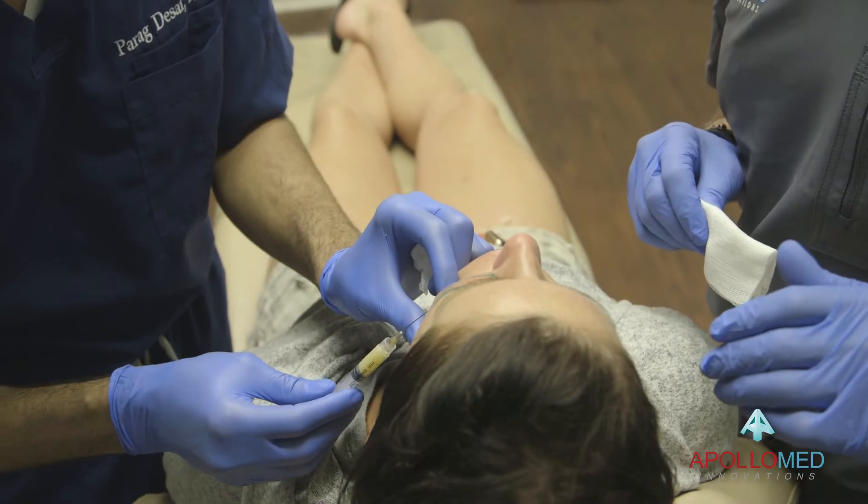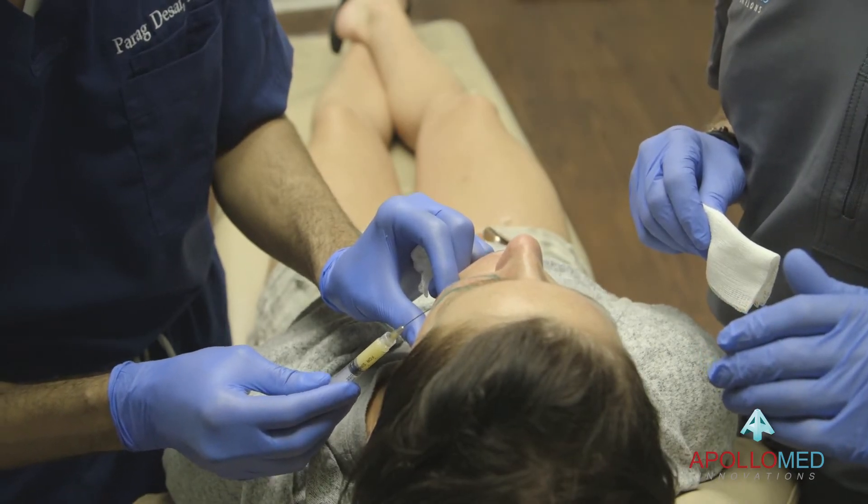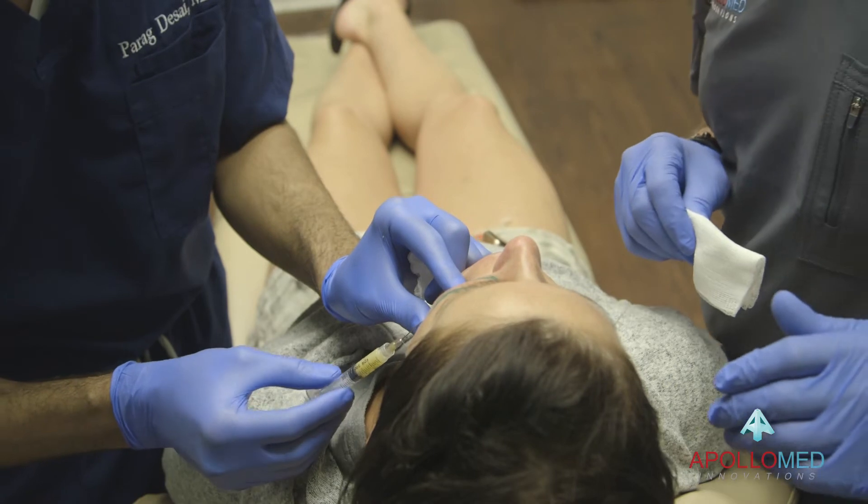The patient's blood is drawn. The plasma portion of the blood is separated. Using a proprietary process, a natural filler is rendered.